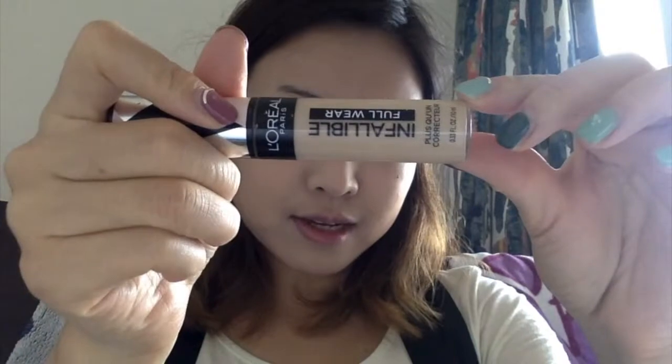Alright, so that is the base. I'm going to do my eyebrows, bronzer, and blush off-camera. I have been using L'Oreal Infallible Full Wear Concealer. Usually I do that under the foundation, but it's okay — we can put it on over and then just blend it all out with the residue from the sponge.